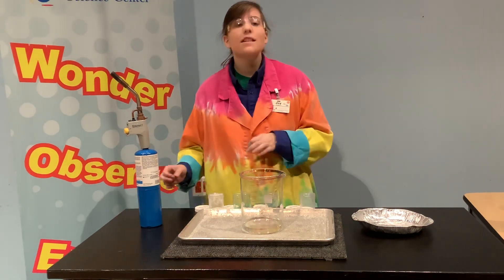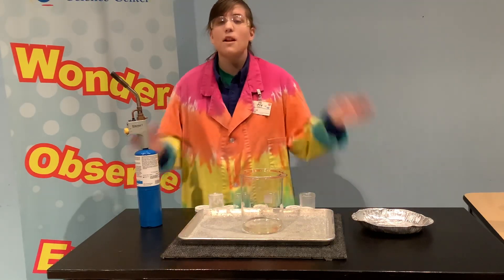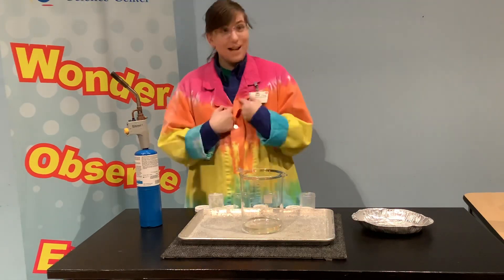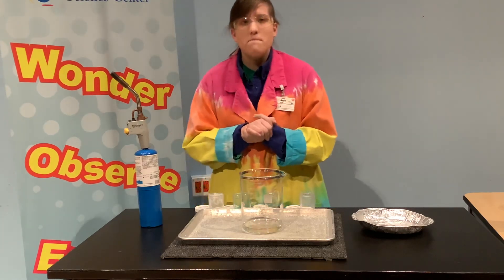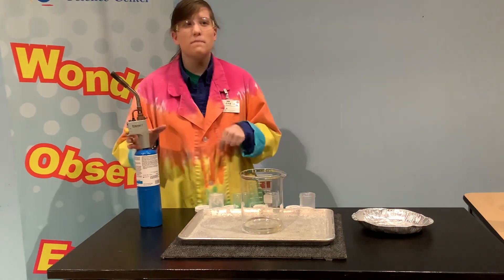Hi everybody, welcome to Curiosity Corner Live coming to you from the Great Lakes Science Center. We are closed for the health, safety, and wellness of you at home and our staff here, but that does not mean that the science has to stop. My name is Joy and today I'm going to bring you some of my favorite elements from one of our big science shows, Fire and Ice, which includes some really cool stuff about how different chemicals burn.